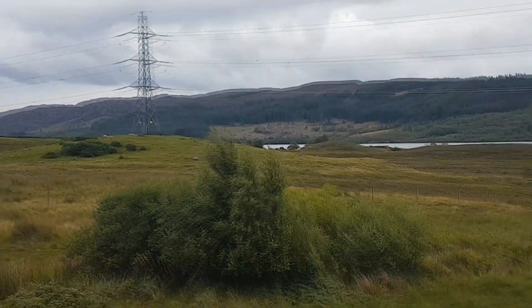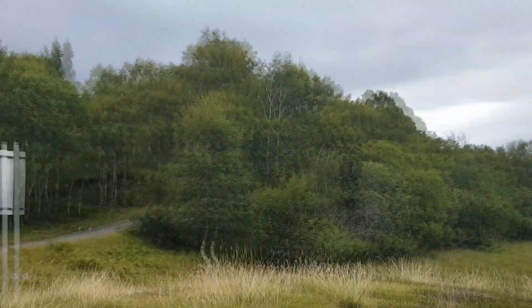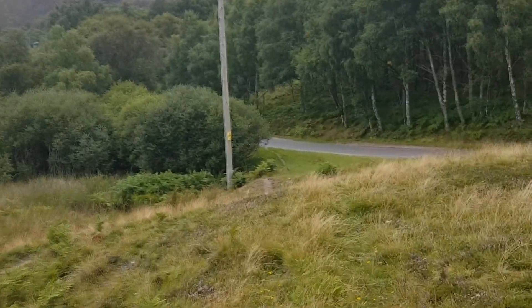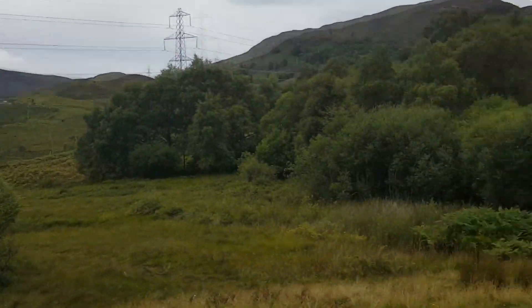That's a reservoir over there from Inverness. Pylons. A wee bit of wooded area — quite nice, like I say. It's a bit of wooded area. We go fishing down there sometimes and we get a pike out of there.